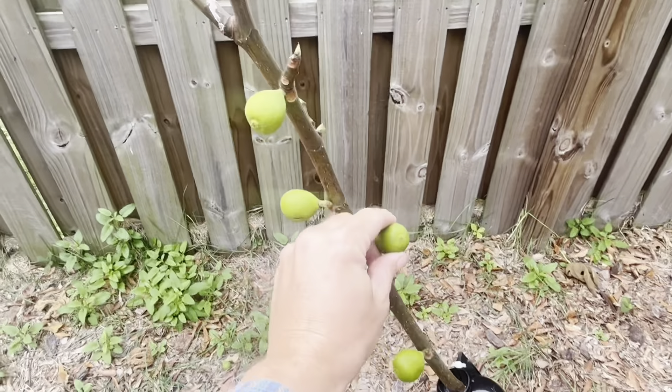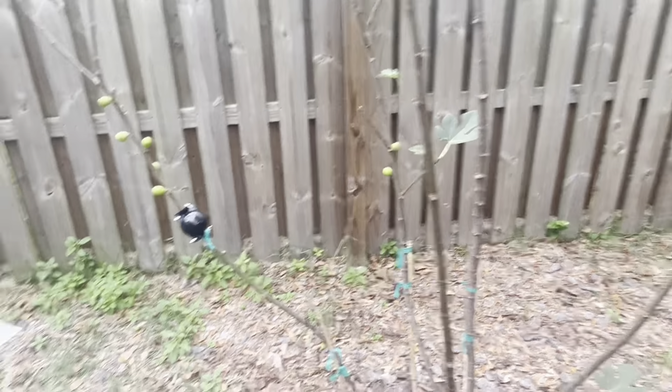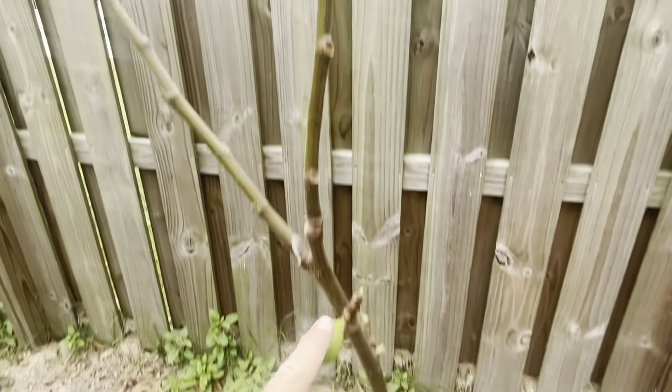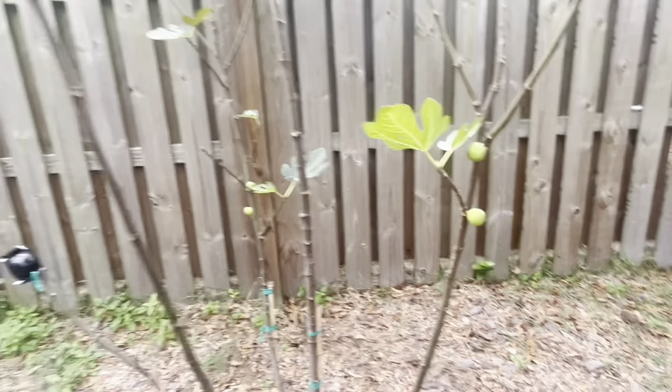Since this is new wood from this year, and you have a fig tree that might have a breba crop — like this Paradiso on all these nodes in the spring, all the way up and down — you will get the chance to have a breba fig.